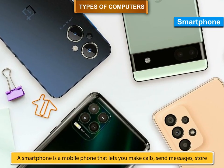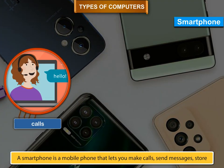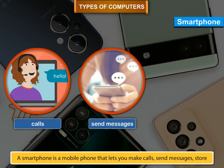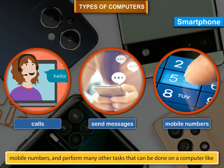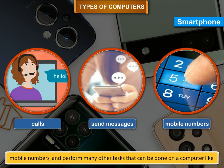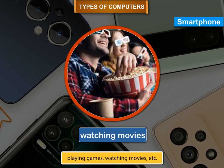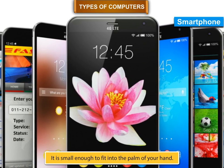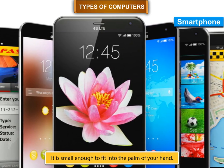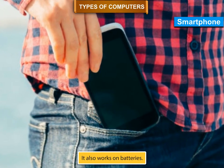Smartphone. A smartphone is a mobile phone that lets you make calls, send messages, store mobile numbers, and perform many other tasks that can be done on a computer, like playing games and watching movies. It is small enough to fit into the palm of your hand. It can also be carried in your pocket. It also works on batteries.